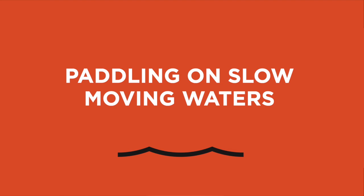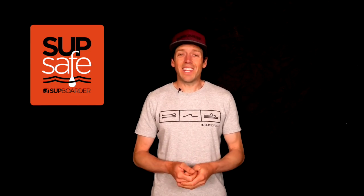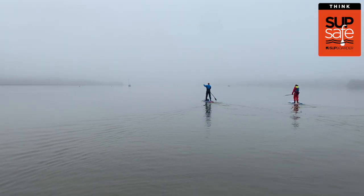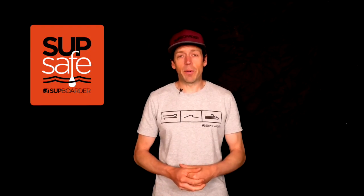In this video I'm going to be talking about paddling on slow moving waters. By slow moving water I mean rivers as well as tidal estuaries — places where beginners and intermediates will very likely consider paddling. Rivers and estuaries can make excellent and beautiful places to paddle, but do you know how to stay SUP safe when out paddling on these types of moving waters?